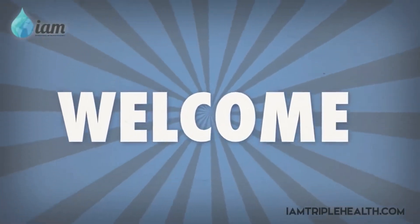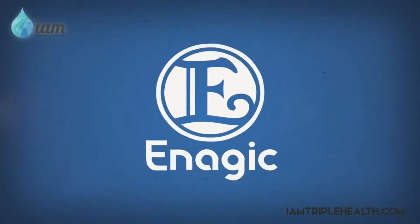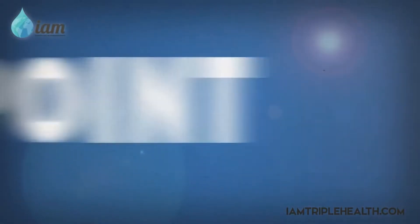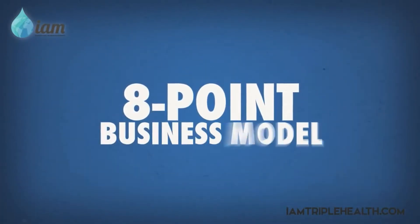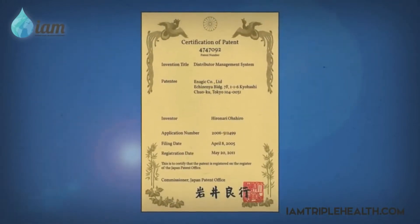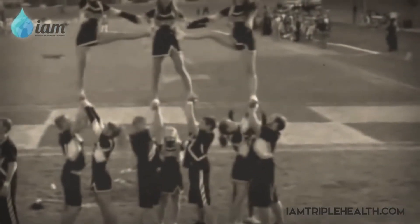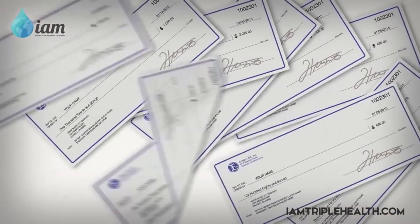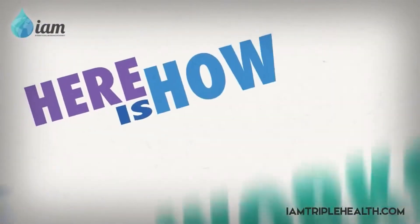Welcome to the Enagic Business Compensation Plan. Enagic has developed their own compensation program, referred to as the 8-Point Business Model. The 8-Point Business Model is so unique that Enagic has received a patent for it. This is definitely a lot different than your usual network marketing pyramid comp plan, and it pays daily. Here's how it works.